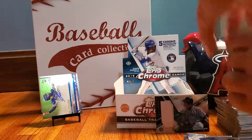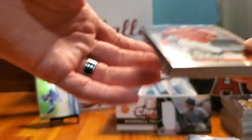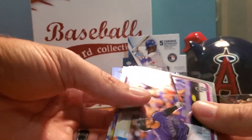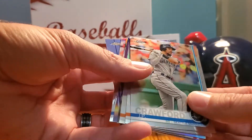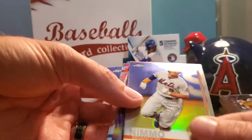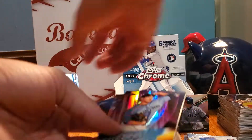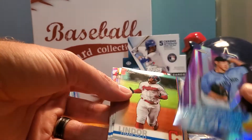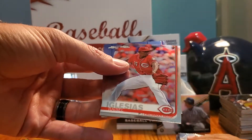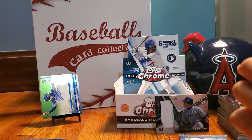One more auto to go - we have the blue refractor auto and we do have the Pete Alonzo. Next pack: Jose Altuve, Nolan Arenado, JP Crawford, Cedric Mullins rookie card, Brandon Nemo refractor, Dakota Hudson rookie card wave refractor, freshman flash Yusei Kikuchi, Francisco Lindor, Brad Keller, Edwin Encarnacion, Raisel Iglesias, and Kevin Pillar. Two more packs, one more auto to go.